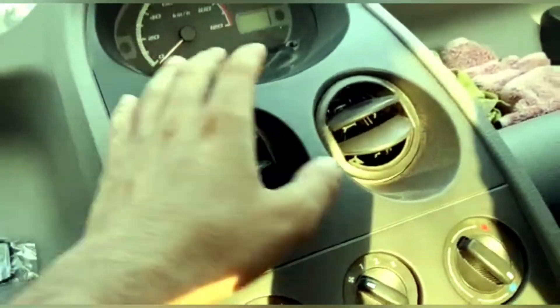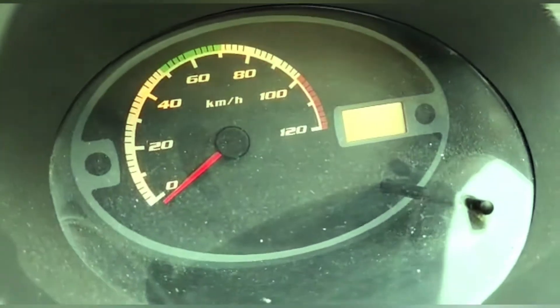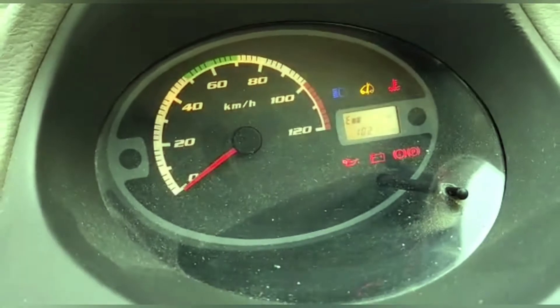This is the instrument console. Turn it on and this is how it comes to life.